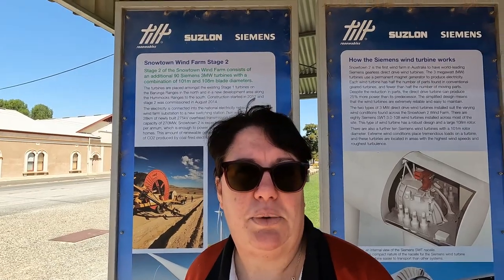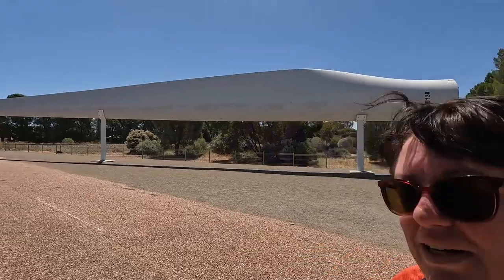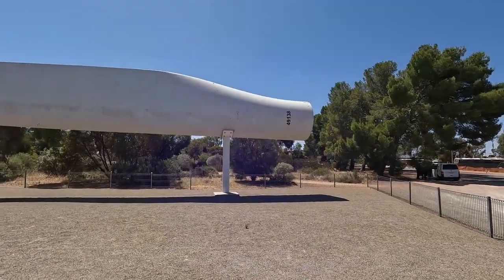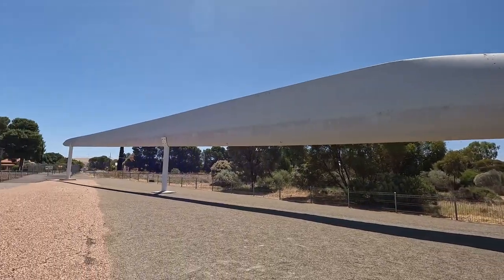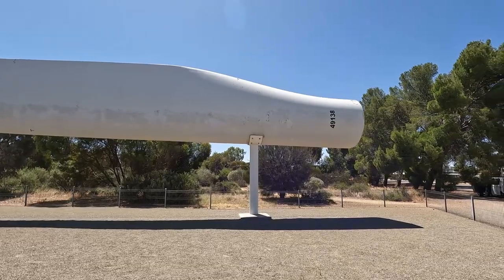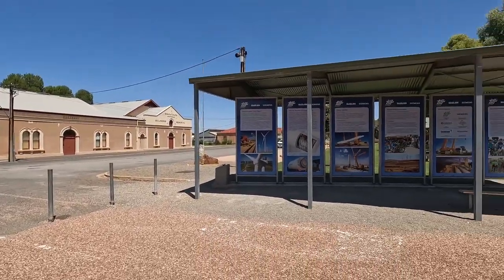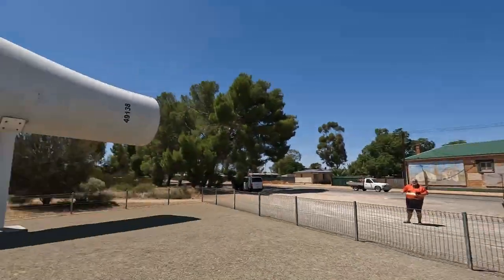Next on to the big blade. We've made it to the big blade — put it in perspective, have a look. Behind me that is really, really long. There's an information board that says they're 100 meters long — that's kind of crazy. There's an information board here you can come and read. Chris is going to take a photo of me standing under this gigantic blade; we'll get into the shadow of it.